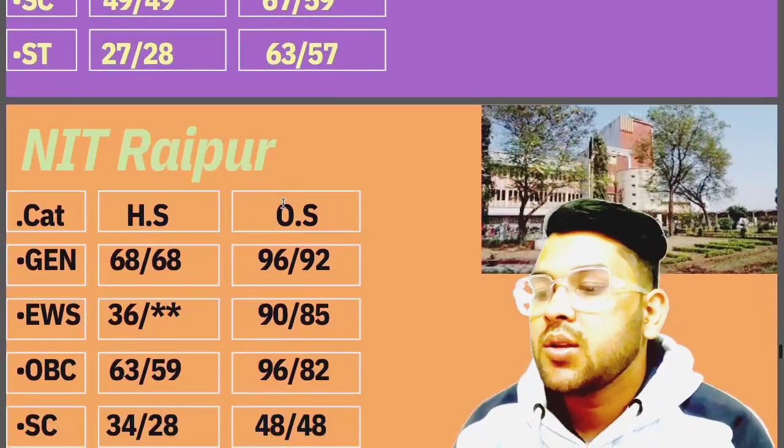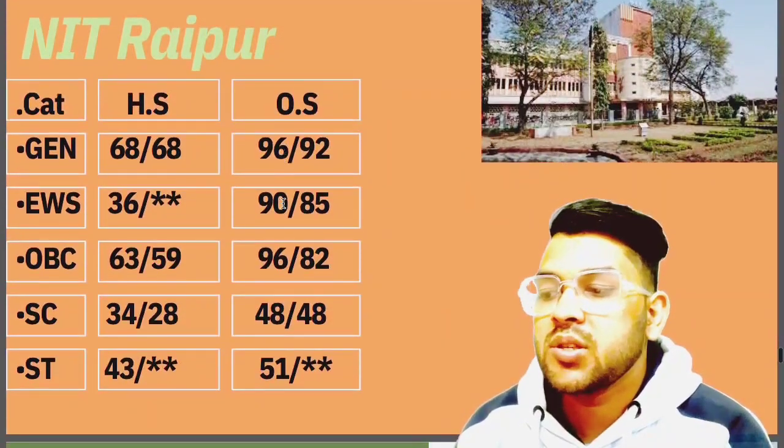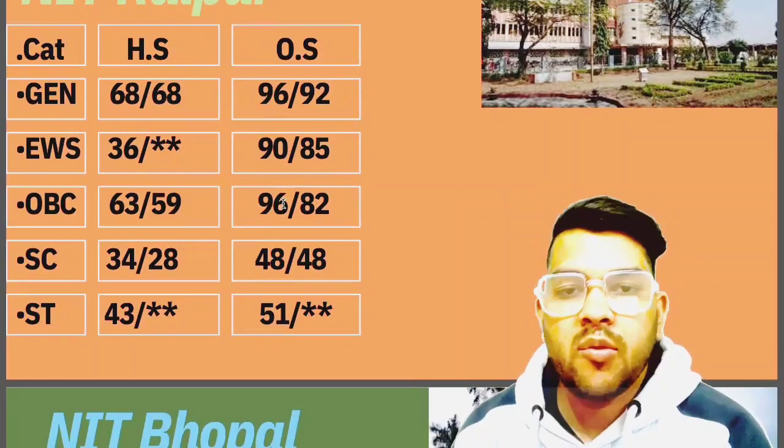Now if you talk about NIT Raipur: General 96, EWS 90, OBC 96, SC 48, ST 51 marks is required.